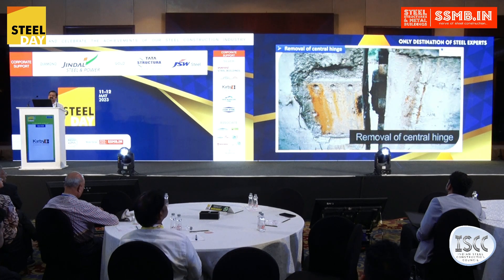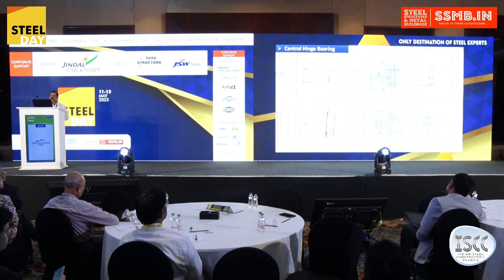This is the first step of dismantling the entire superstructure. First of all, we removed the central hinge bearing by cutting it from the center. This drawing shows how the hinge bearings were being provided for balanced cantilever bridges constructed in the 80s.